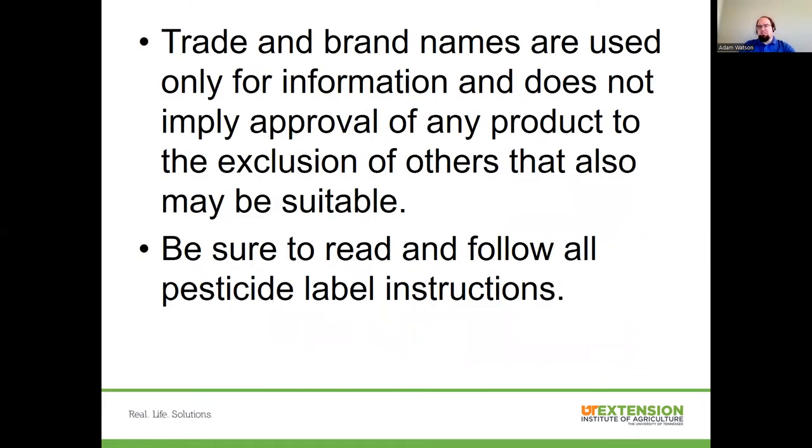I will mention during this presentation there may be trade or brand names mentioned. Just understand that's not to imply any sort of endorsement of myself or the university — it's just a way for us to have clarity. Because there will be some pest control products mentioned, as well as just strategies, make sure you always read and follow all pesticide label directions. Those are the law, so what it allows us to do, we can, and what it prevents us from doing, we cannot.